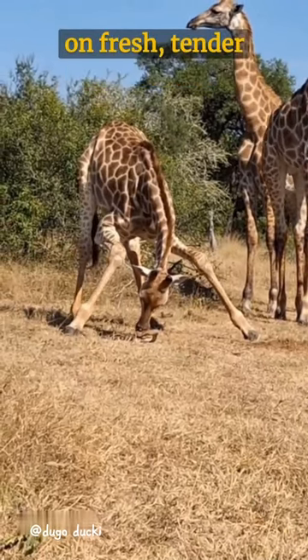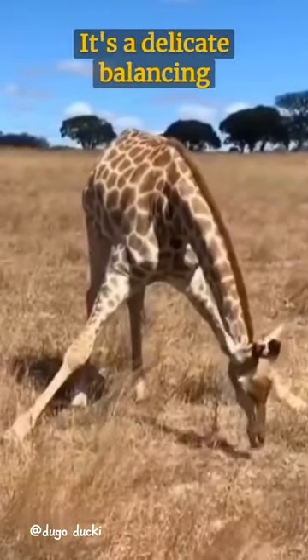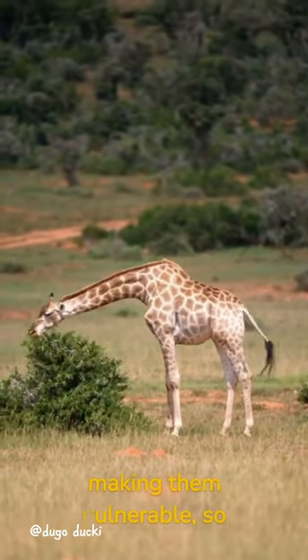enabling them to nibble on fresh, tender grass. It's a delicate balancing act that they've mastered over time. Every bite is a risk, making them vulnerable, so they eat quickly.